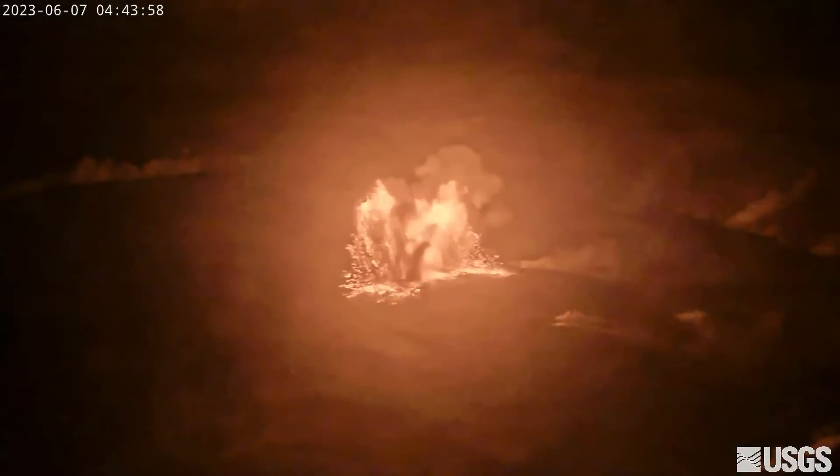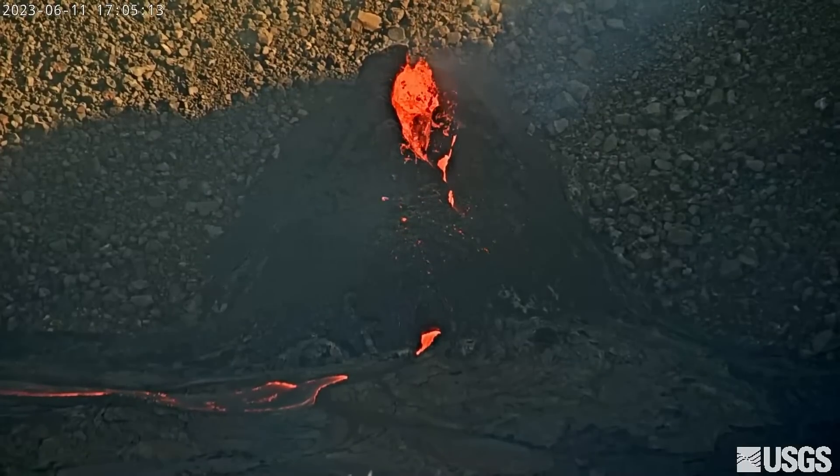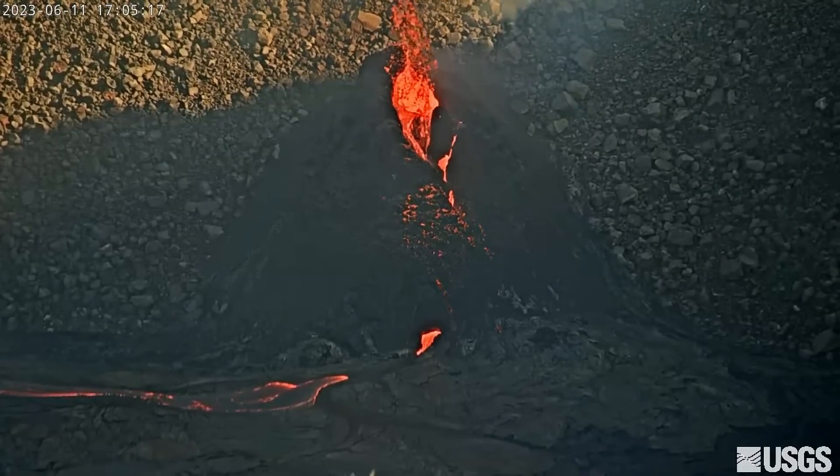The USGS alert level for the volcano remains at watch. The observatory says it will continue to closely monitor Kilauea volcano and issue daily updates until further notice.